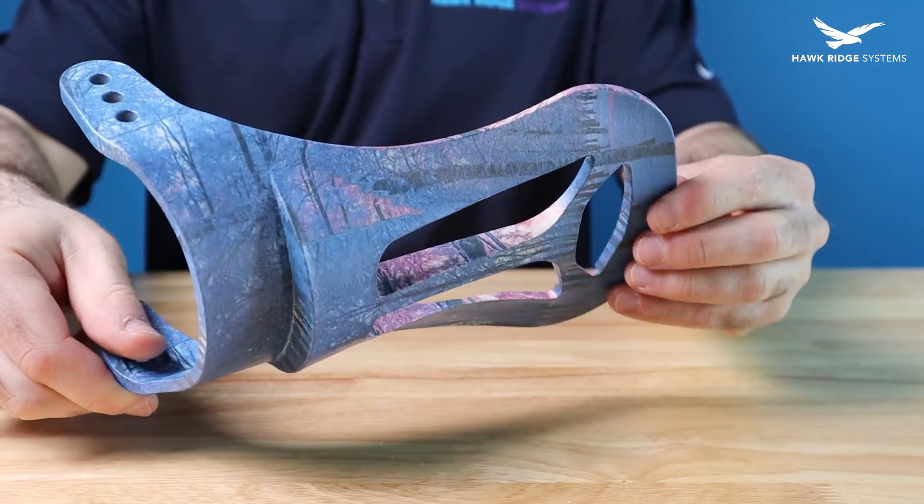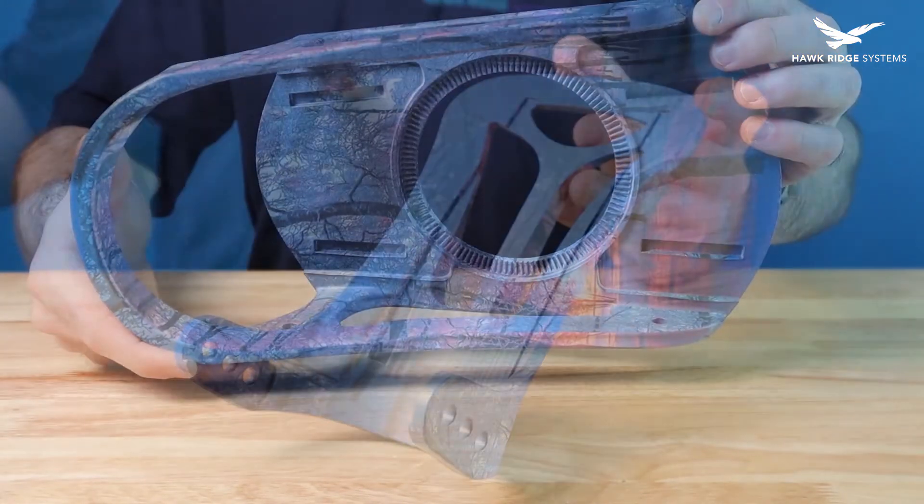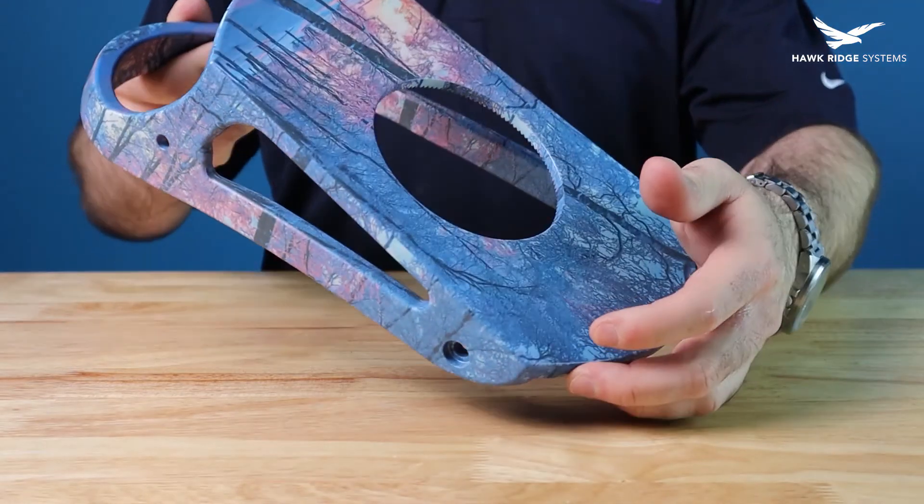In addition to the functional benefits of vapor smoothing, it simply looked better. The smooth, glossy finish matched what you would expect from an injection molded part.